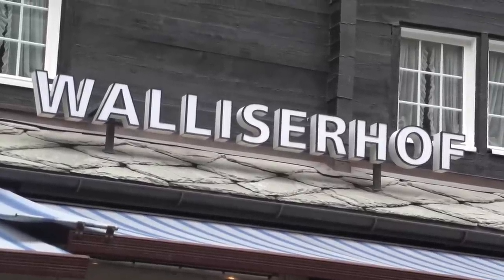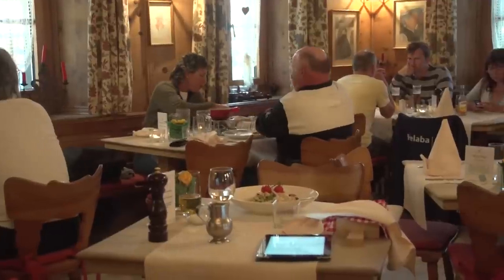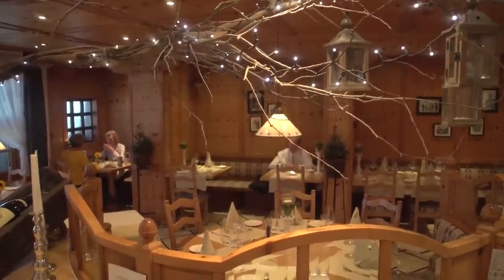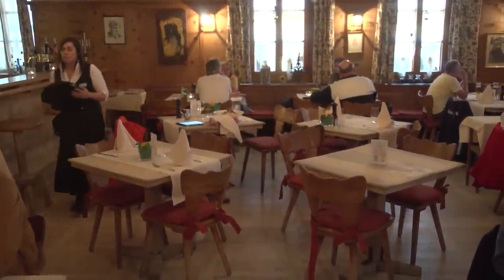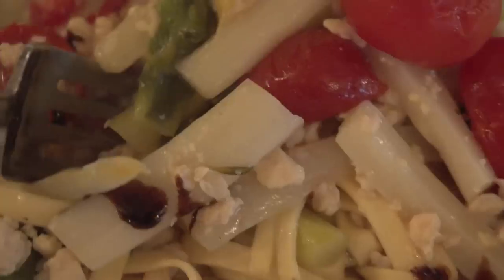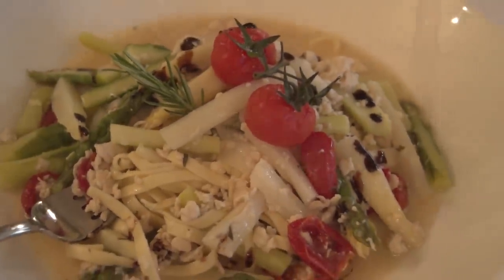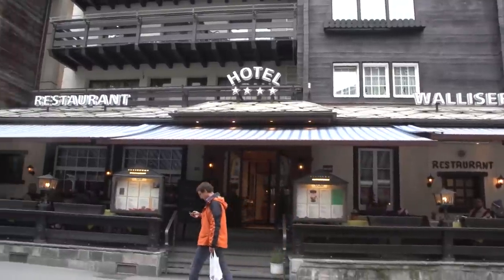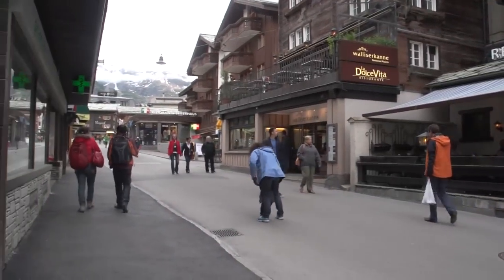Another excellent restaurant is in the Walliserhof Hotel — it's the Stubli restaurant, quite rustic and a typical Swiss feeling. Comfortable wooden furniture and a varied cuisine ranging from steaks and salads to pastas Italian style. It's part of the Hotel Walliserhof, one of the oldest in Zermatt — a family operated hotel first opened in 1898, located right on the main street, but most of the rooms are set back.